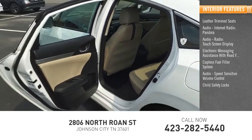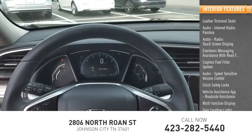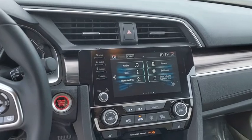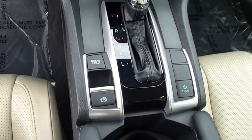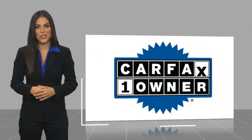Additional features include child safety locks, vehicle assistance app, roadside assistance, multi-function display, and door courtesy lights. This is a one-owner vehicle with a Carfax Vehicle History Report.